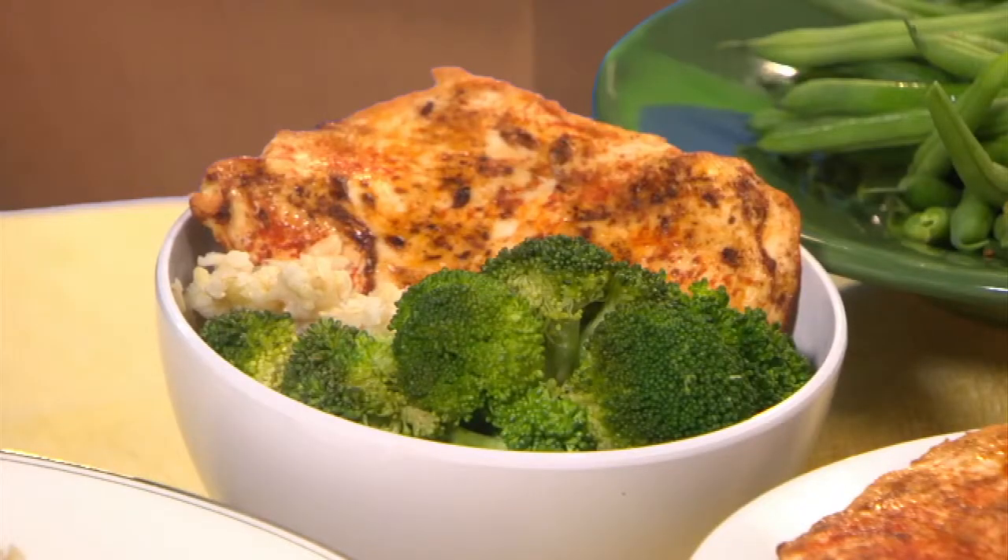Some people find that using a bowl instead of a plate works as a portion control strategy. Again, I have the same amount of food placed in the bowl, but since it's piled higher in the bowl than on the plate, it looks like more.